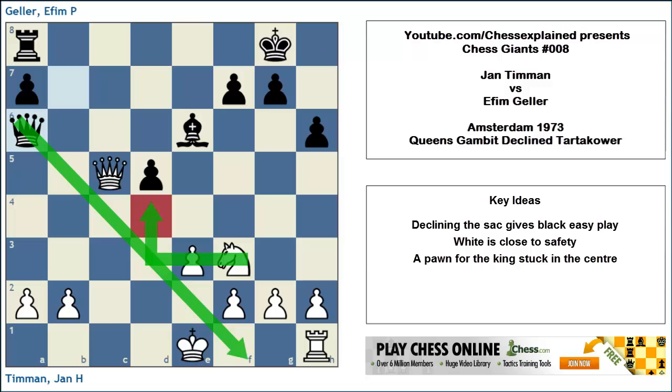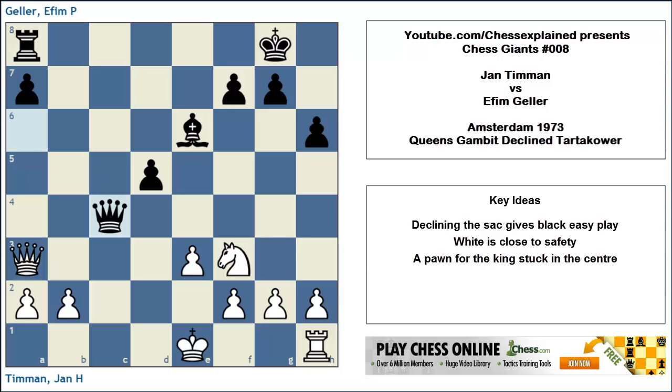White played Qa3 — this is the best defense. And now again Geller plays the absolute best move. He can actually trade on a3 and play Rook b8 for about equal play, but it is much stronger to play Queen to c4, keeping the queen on the sensitive diagonal and making sure that White still cannot castle. This is a very, very difficult position to play, especially considering that we are in a practical game and not at home with a computer telling us all the right stuff.